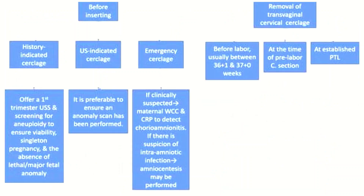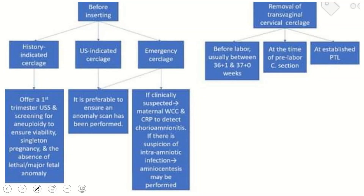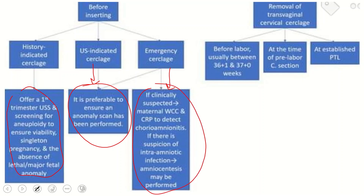Before insertion of a history indicated cerclage, offer first trimester ultrasound scanning to ensure viability, singleton pregnancy, and the absence of a lethal or major fetal anomaly. For ultrasound indicated cerclage, it is preferable to ensure an anomaly scan has been performed. For emergency cerclage, if clinically suspected, maternal white cell count and CRP should be checked to detect chorioamnionitis. If there is suspicion of intra-amniotic infection, amniocentesis may be performed.